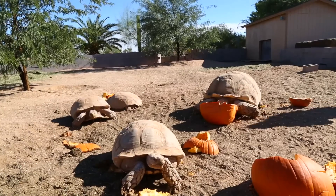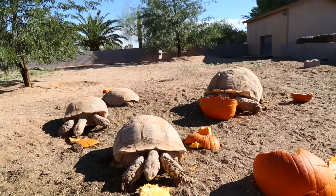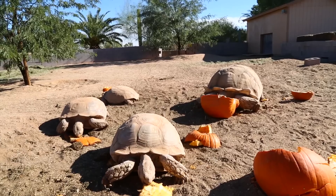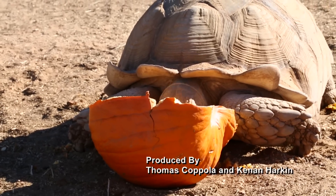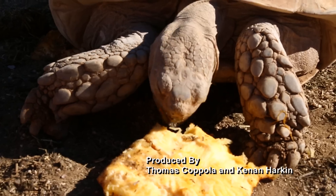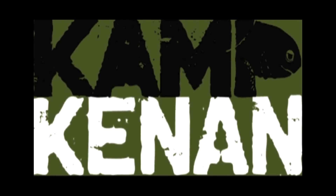Thanks so much for watching our final episode of the season on Camp Kennan. We'll be back after the new year, but as always be sure to head to the Camp Kennan channel on YouTube this week and every week for more bonus videos and become a subscriber today. Don't forget to like us on Facebook and Instagram at Camp Kennan. See you next year.